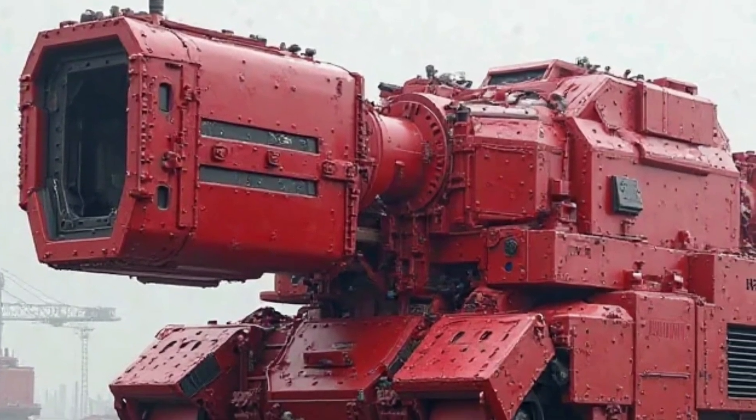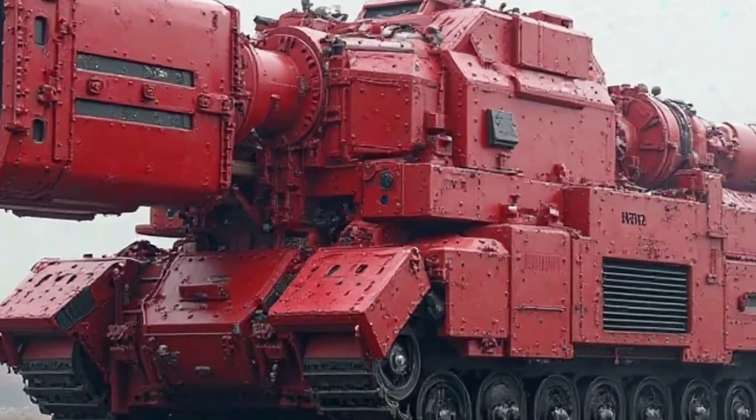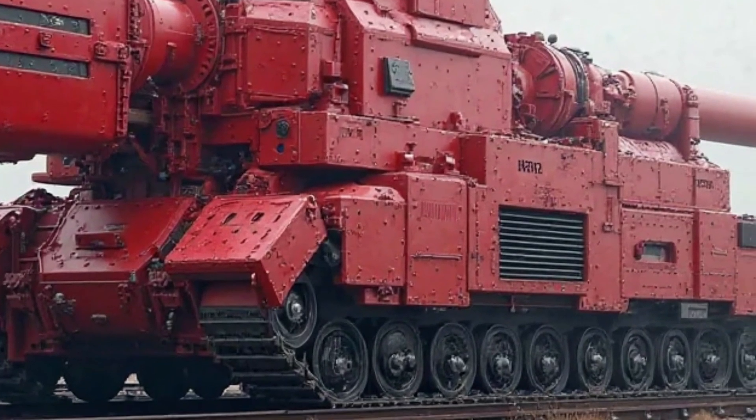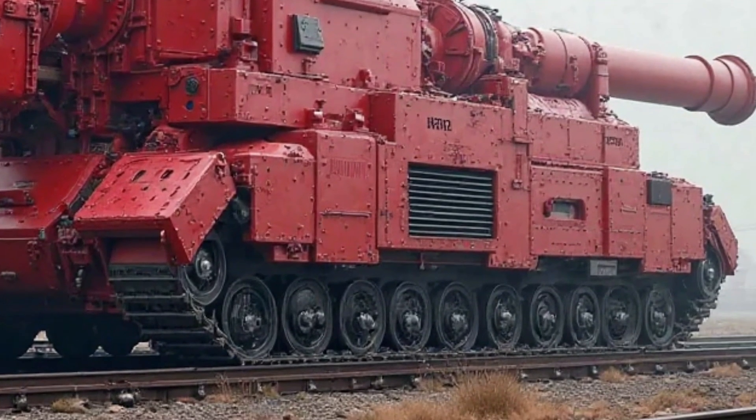The 2025 Honda Super Cub is more than just a motorcycle — it is a cultural icon that has stood the test of time. Its blend of practicality, affordability, and timeless design ensures that it remains relevant even in today's fast-changing world.